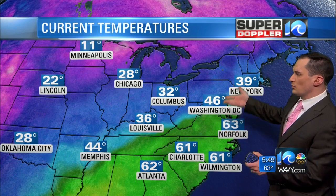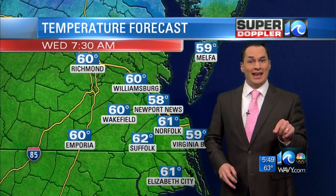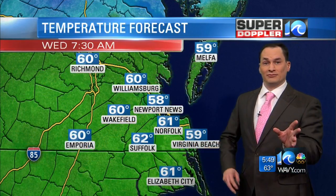Right now, temperatures are in the 60s. We've got colder air to the north — look at that, 39 in New York. That's where our cooldown is coming from today. So let's track the temperatures first.